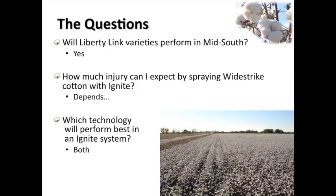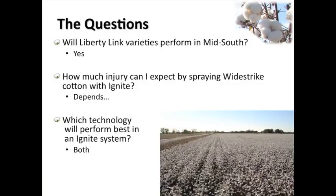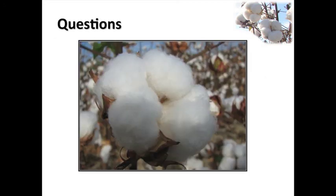To answer the questions from earlier - and I'll give Chris credit, these are actually his questions. Will Liberty Link varieties perform in the Mid-South? I think yes. When you look at what 4145 has done, and on-farm trials last year - the Glytol Liberty Link that's coming out this year yielded very well for me. So I think they will perform in the Mid-South. How much injury will you get from putting Ignite on Wide Strike cotton? That depends on what you do with it. Go straight 29 ounces by itself, I don't think you'll see a tremendous amount. Which technology performs best? I think that depends on how you manage it.